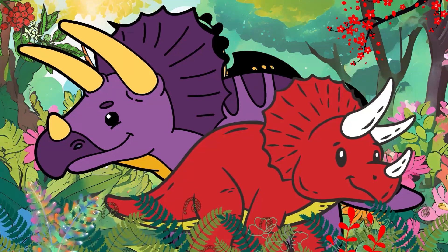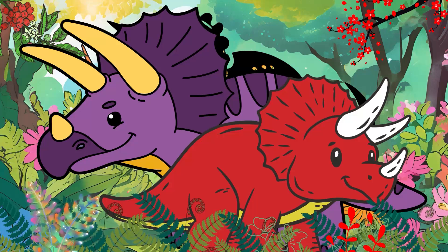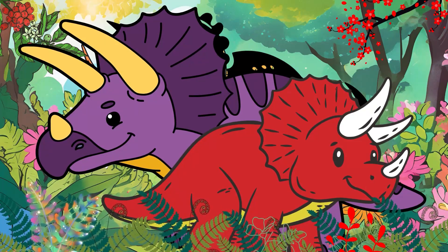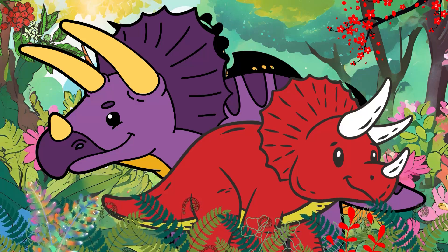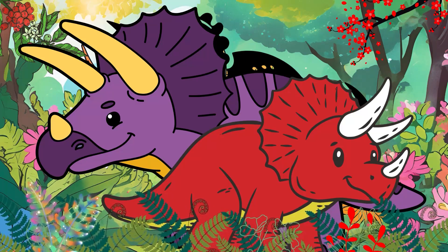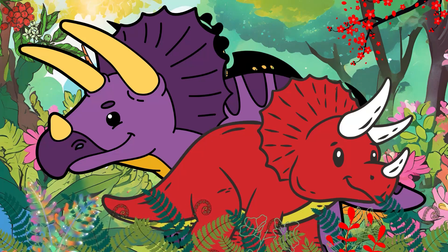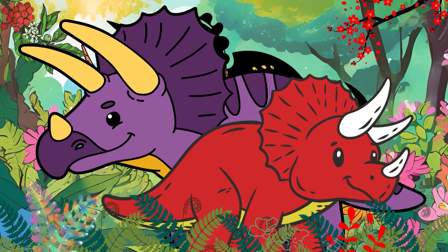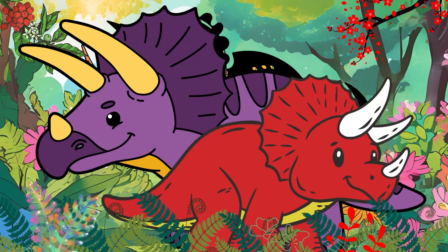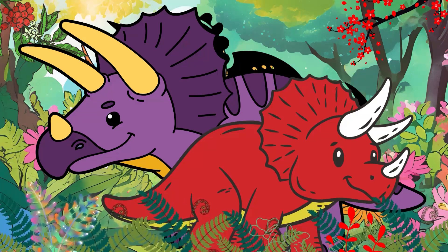Triceratops was a big dinosaur and could grow up to 30 feet long — that's slightly longer than a school bus. It could weigh between 6 to 12 tons, as much as an elephant. Its large body and powerful legs helped to support its heavy weight.